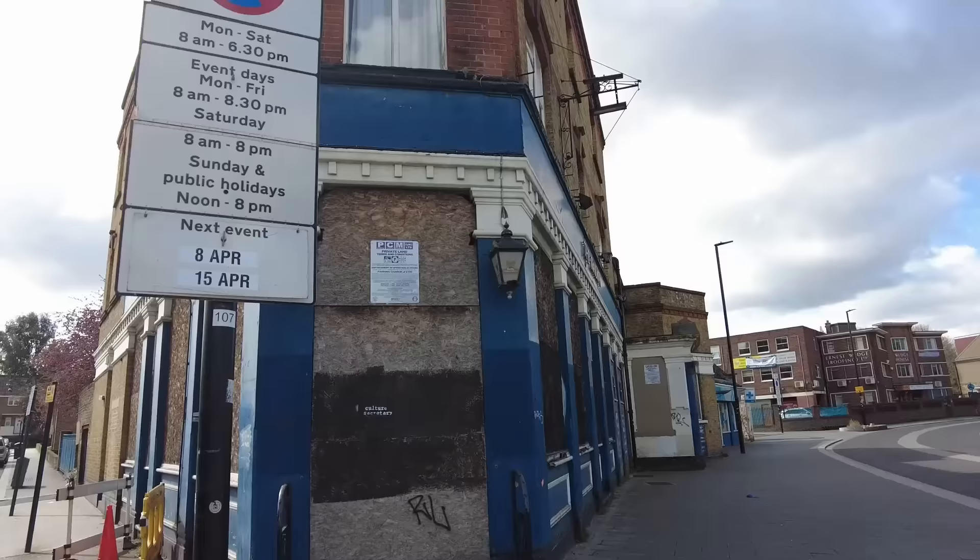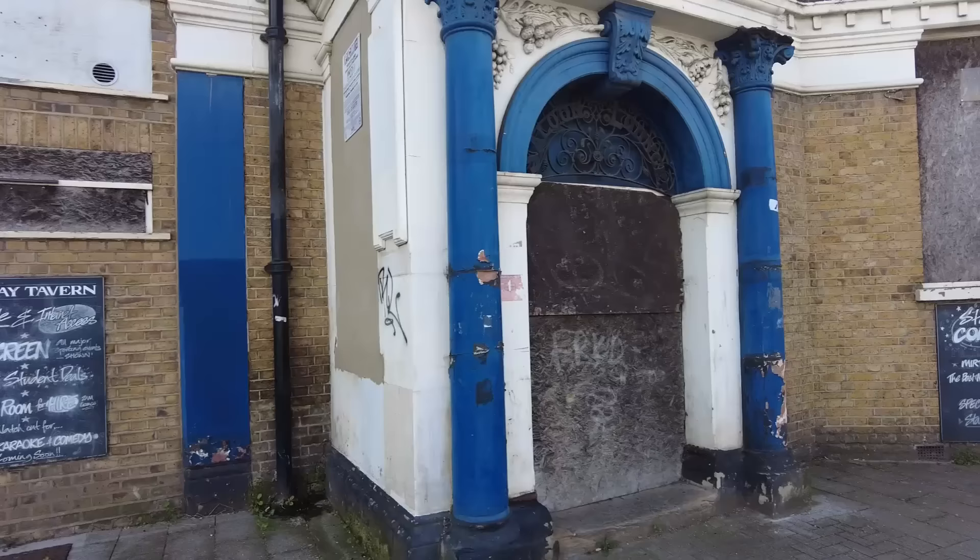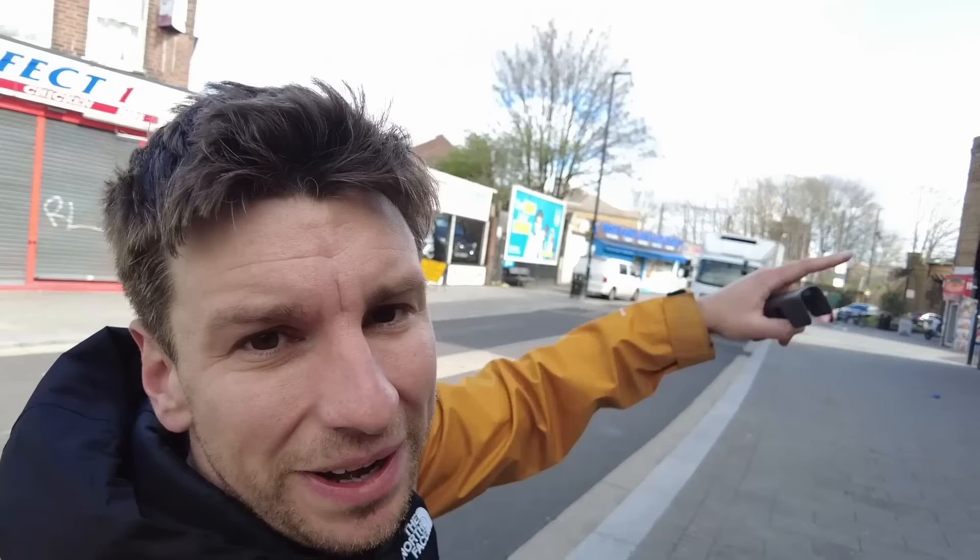On to the next house near Brixton. I'll try to speak to some people along the way. Just near that first house I viewed, there's an abandoned pub called The Railway — I wonder when that shut down. Even pubs in busy London are struggling to survive.